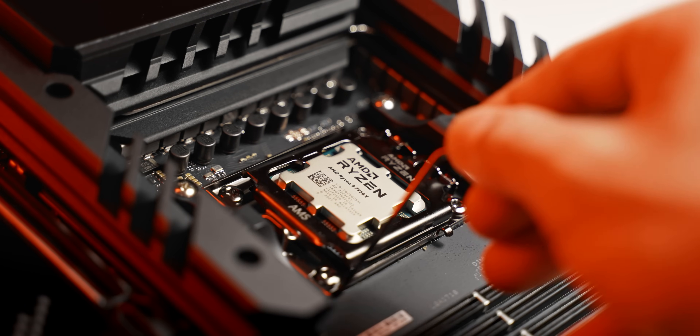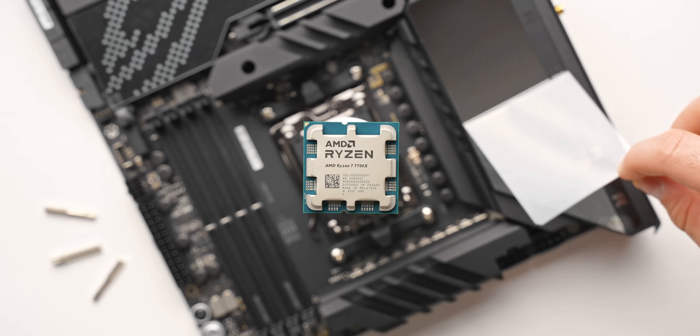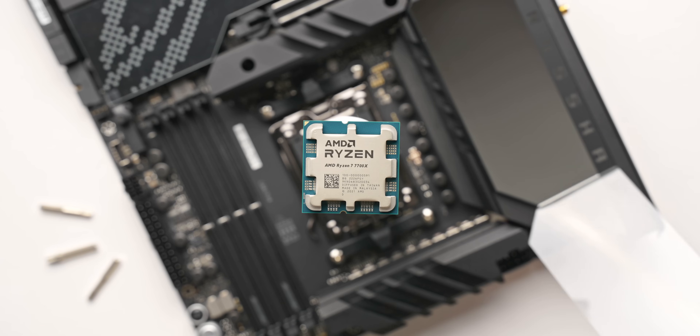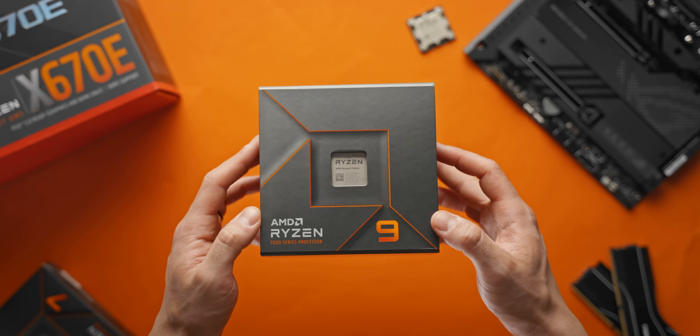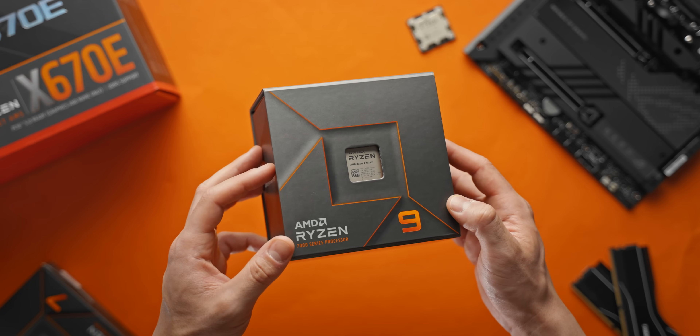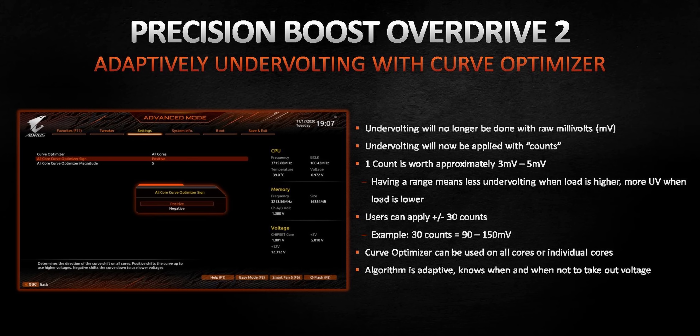On the flip side, if you're happy with that 95 degree temperature limit and the power consumption of Ryzen 7000, I'm going to show you how you can squeeze even higher clock speeds and more performance out of these CPUs at the same temperature and power level. The way we do this is with the PBO2 curve optimizer in the BIOS, also known as Precision Boost Overdrive 2 — some of you might remember this from the 5000 series. It's basically the exact same thing.